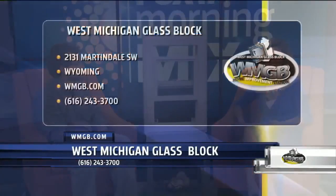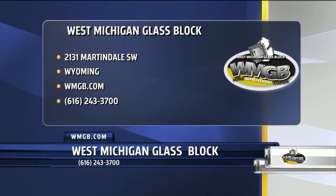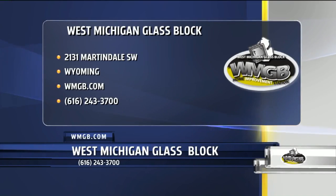West Michigan Glass Block is located at 2131 Martindale in Wyoming. Check them out online at WMGB.com or give them a call at 616-243-3700. Thanks so much for stopping by. Thank you. Have a great day.